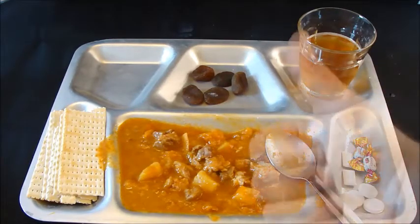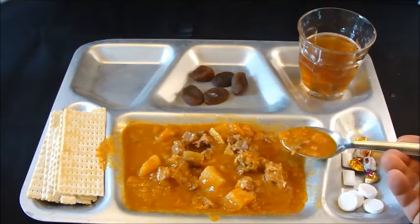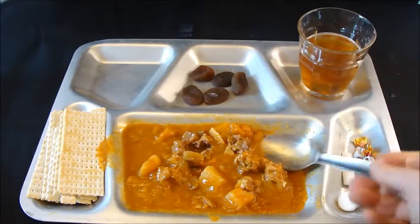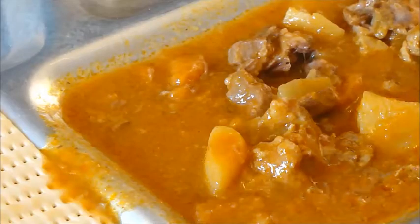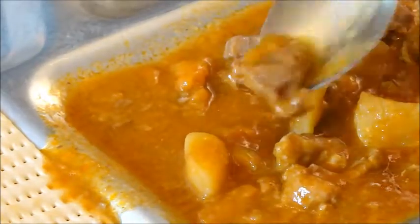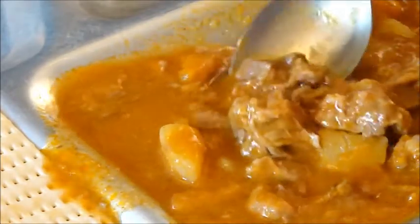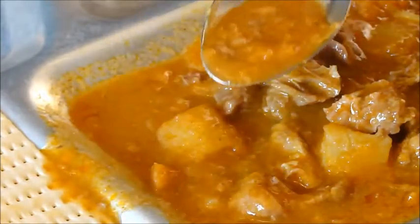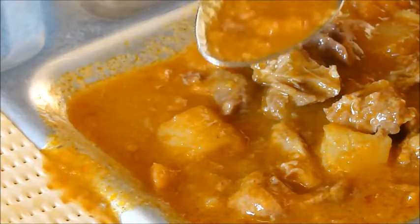Oh man, that is awesome. Ten out of ten for that. The meat is fantastic — it's obviously slow cooked or pressure cooked, not processed at all. Look at the flavour. That's a win-win. It's got a bit of fat on it so you can see it's not a processed meat. Potatoes and this sauce — it looks like a tomato sauce but I can assure you it isn't. It's far more complex than a plain tomato sauce.